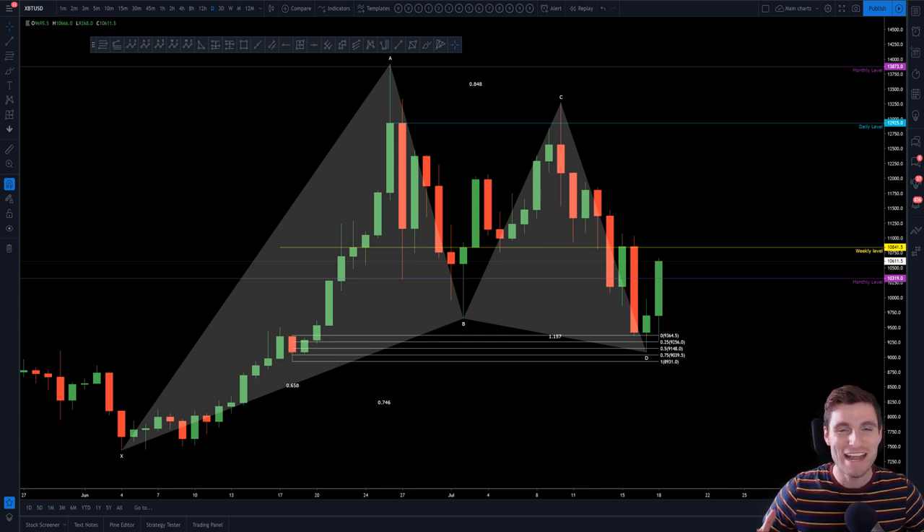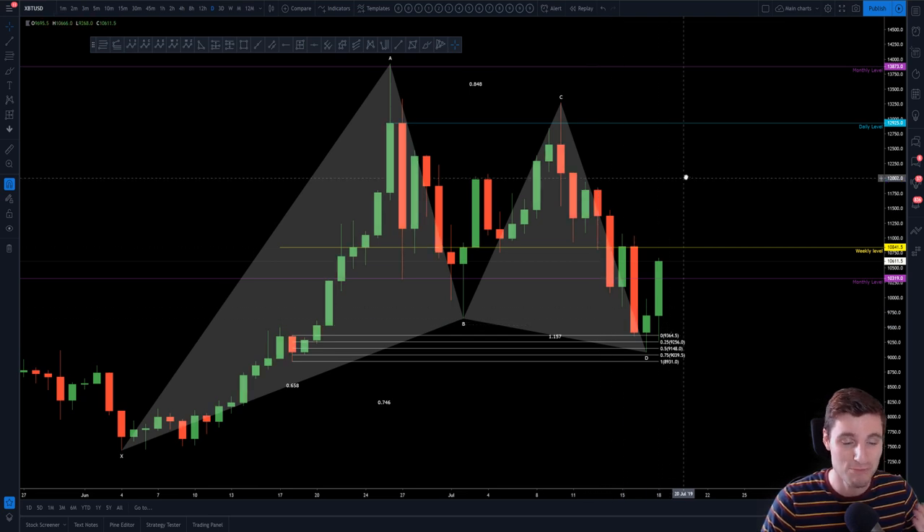Bitcoin has just seen another massive move to the upside. In today's video I'm going to be reviewing this rise, why it has happened, and where my targets are going forwards. I will also be discussing the correlation between Litecoin and Bitcoin which has just been so perfect. Let's go straight into this Bitcoin move.